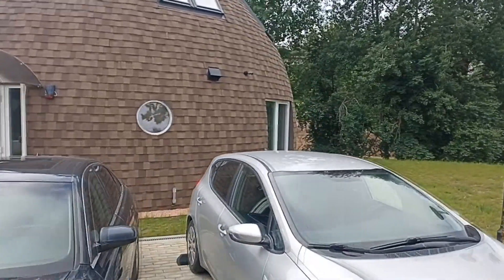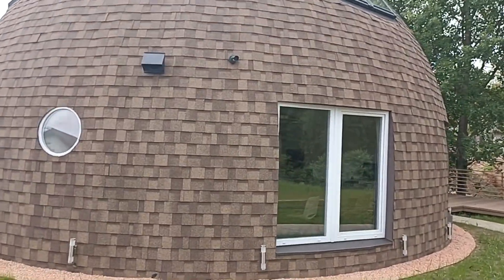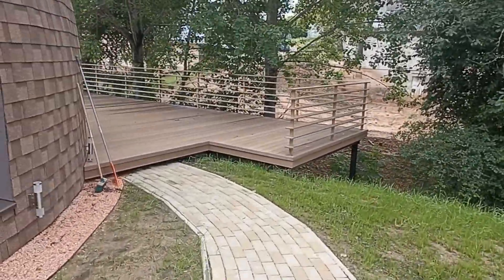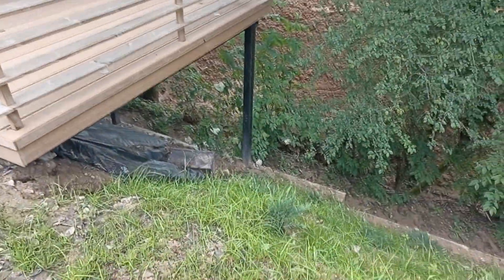Let's go see how the terrace is made. Everything is done and the grass is green. Large and beautiful terrace. Here is such a big slope.